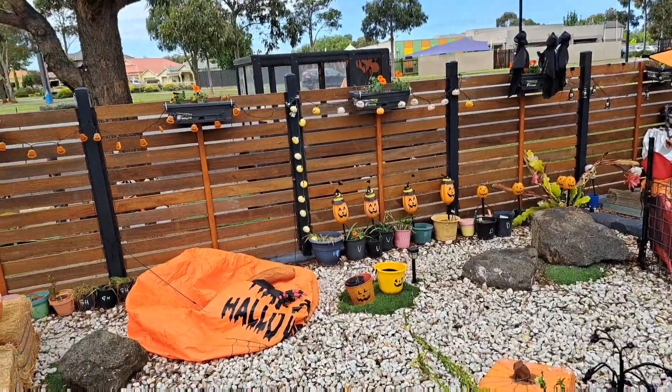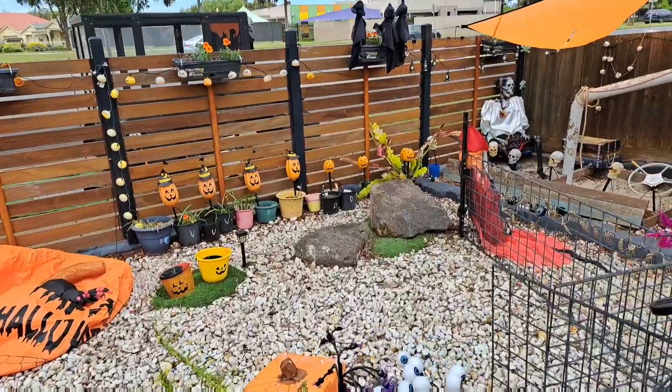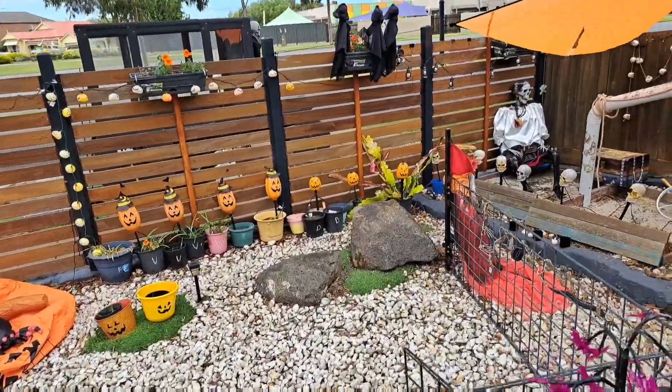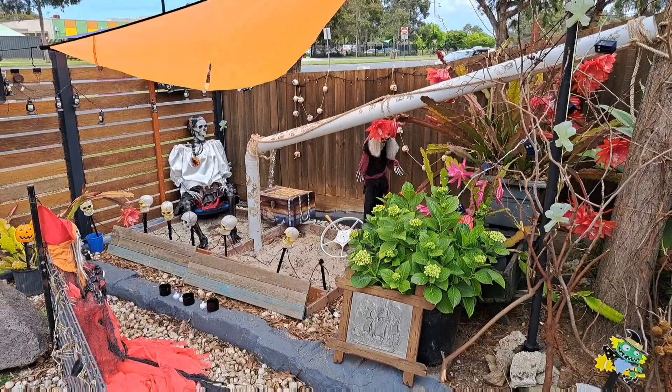The AtmosFX singing pumpkins — they sing and they tell jokes, which was cool. You can see I've got all my pumpkin lights on the back of here. I do have to replace globes and things in a couple of them.